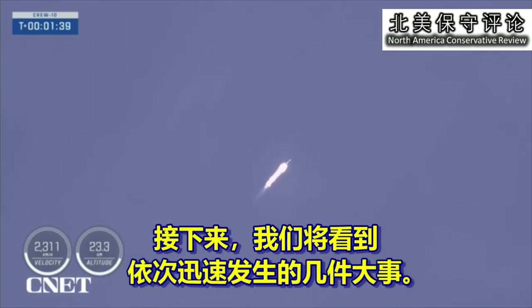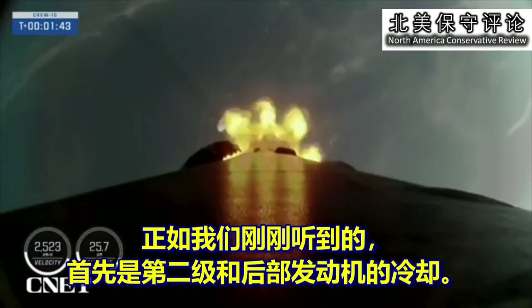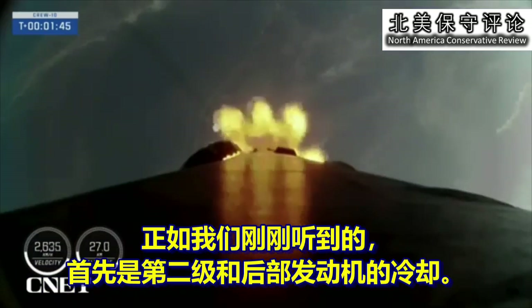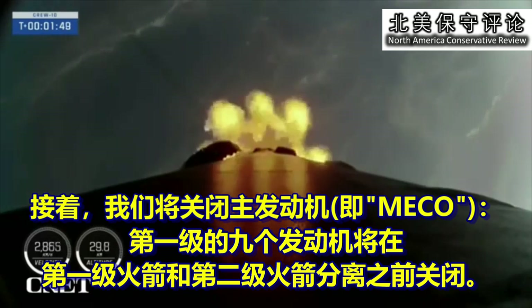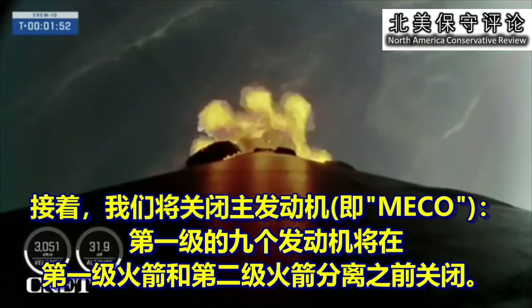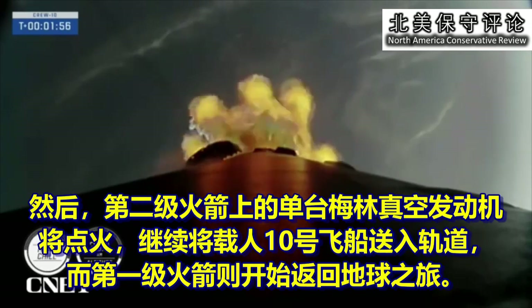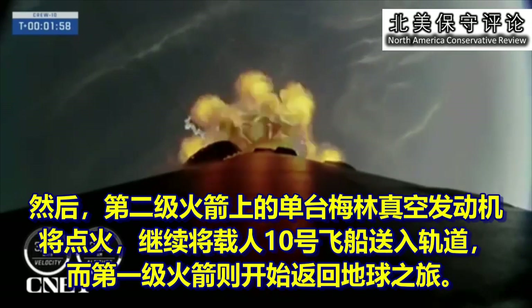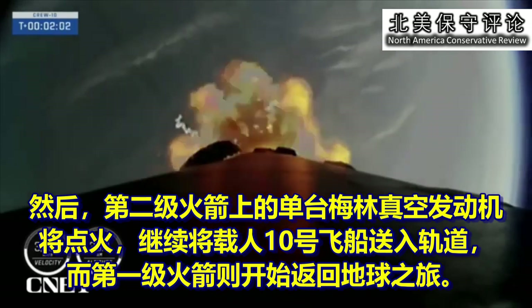Next up, we'll have a couple of events happening in rapid succession. First will be that engine chill on the second stage back engine, which we just heard. And then we'll have MECO, or main engine cut off, where the nine engines on the first stage will cut off ahead of stage separation. Then the single Merlin vacuum engine on the second stage will ignite and continue to carry Crew-10 to orbit while the first stage begins its journey back to Earth.